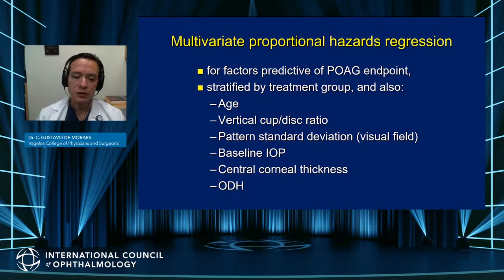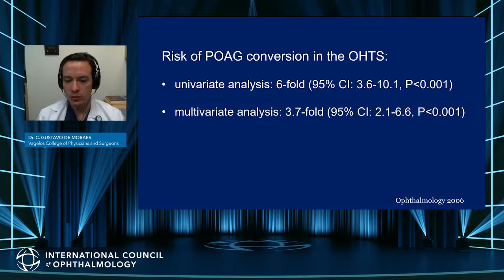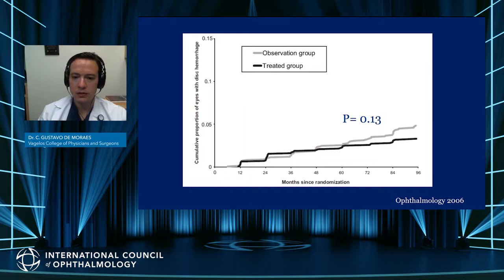There are different confounders for the assessment of the role of disc hemorrhage in POAG conversion, so other risk factors needed to be taken into account, such as age, cup-to-disc ratio, visual field, pressure, and corneal thickness. Even taking these into account, there was a six-fold increased risk of conversion to POAG with disc hemorrhages in univariate analysis, and this risk was 3.7 when adjusted, showing it to be a statistically significant independent risk factor.